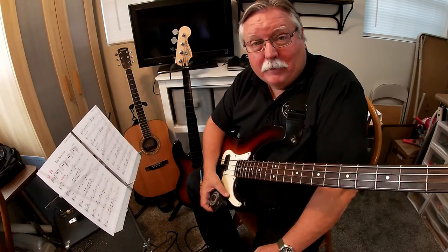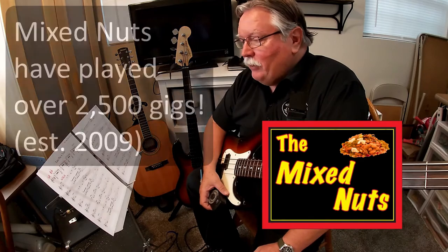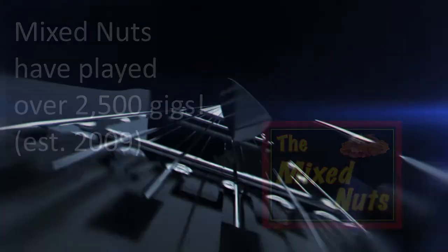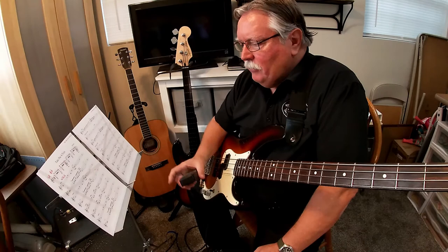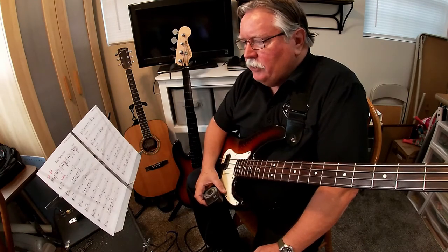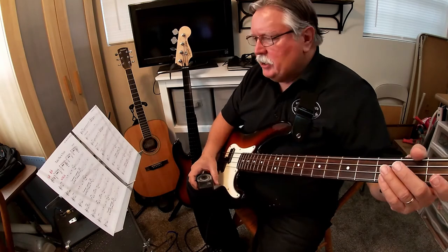Hi, my name is Keith Day, and I play in a band called the Mixed Nuts, and we've played over 2,500 gigs. Today, I'm looking at a lead sheet, and I'm trying to decide how I'm going to play the bass part on this lead sheet.